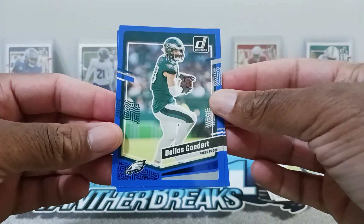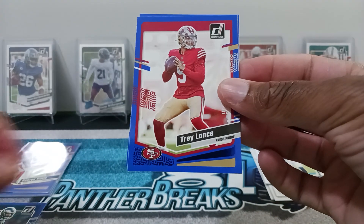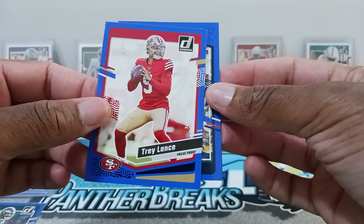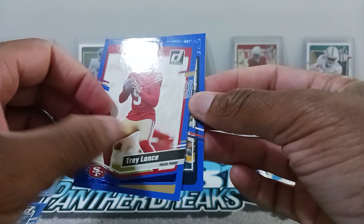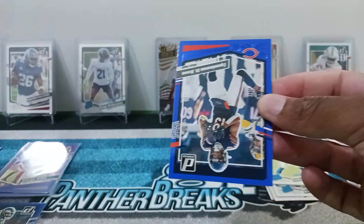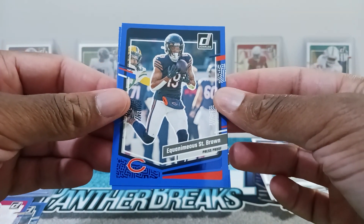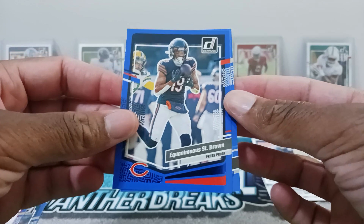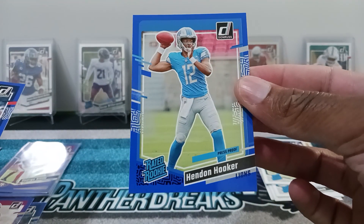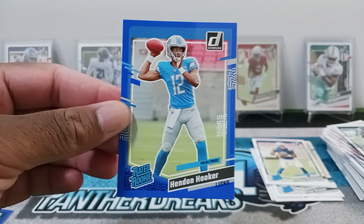Our blue press proof is Dallas Goedert. Trey Lance — who I believe is a Cowboy now, I don't know why they have him in the 49ers uniform. And we got an Amon-Ra St. Brown — I said I'm not going to torture myself with this name — and our rated rookie blue press proof is Hendon Hooker. That is it for the break.